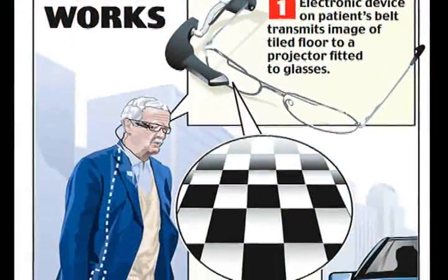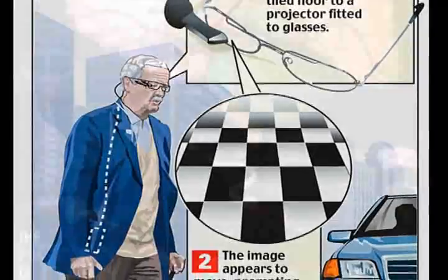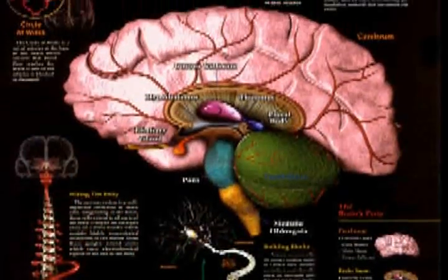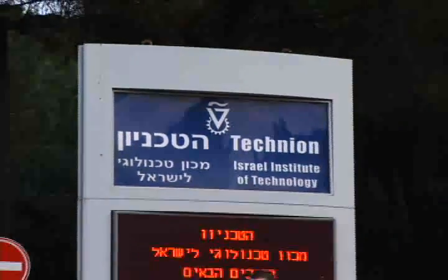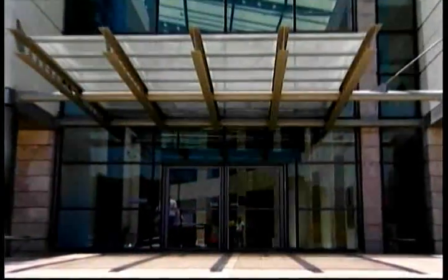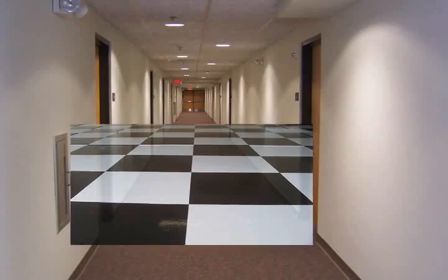That's how this virtual reality device trains the brain to bypass the diseased areas of the brain. The Technion encourages personal innovation and was very important in bringing this virtual reality into reality.